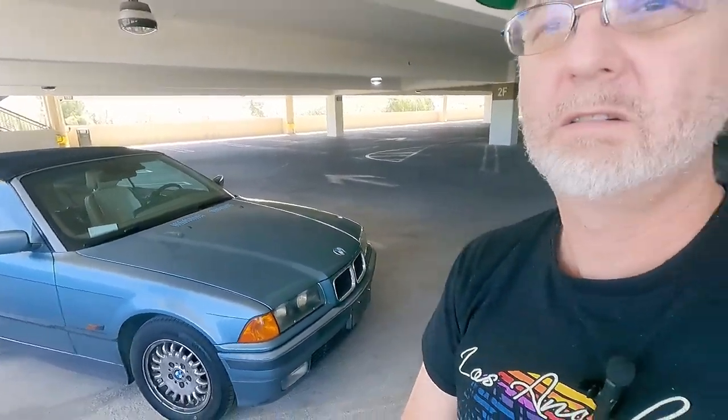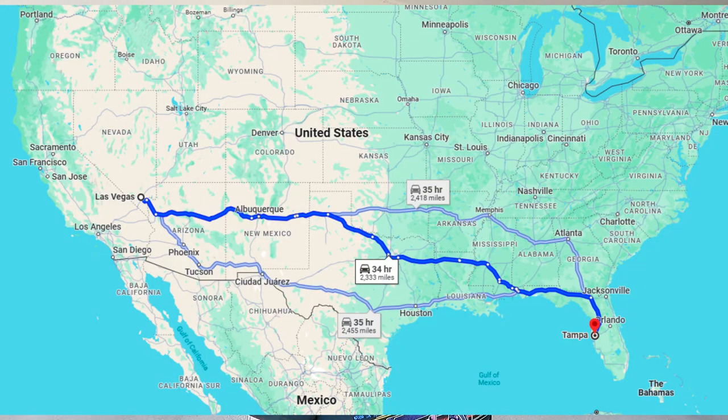But it came with a plastic rear window. So why am I showing you this car? I'm going to be driving this car from beautiful Las Vegas, Nevada to beautiful Tampa, Florida — going cross-country. I'll put a map here to show you the sheer distance we're dealing with.